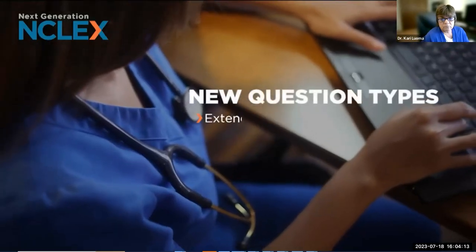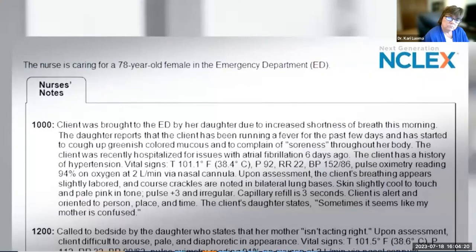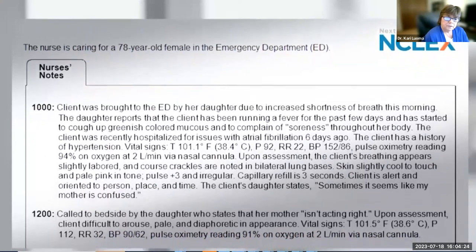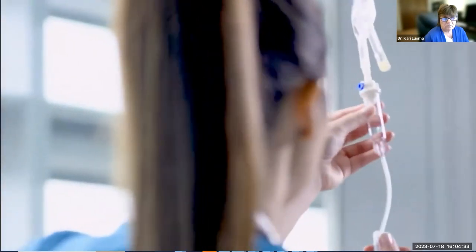The Clinical Judgment Measurement Model is a framework designed for testing. It complements the nursing process and other evidence-based nursing theories or practice. To best explain the Next Generation NCLEX exam, we simply have to look at examples of these new types of questions. Each uses realistic scenarios or case studies like you would see in a typical nurse-client interaction, focusing on the types of decisions nurses will have to make in a clinical setting.